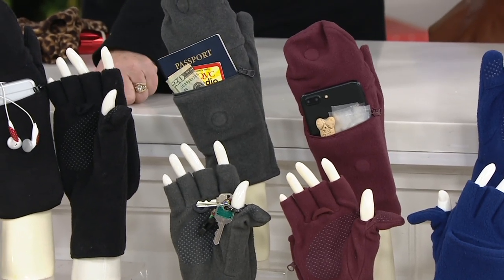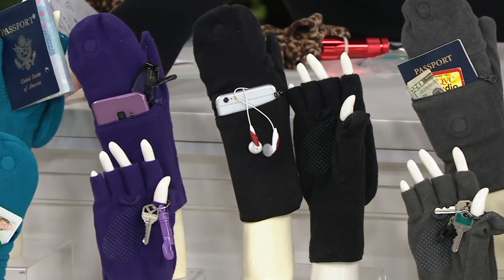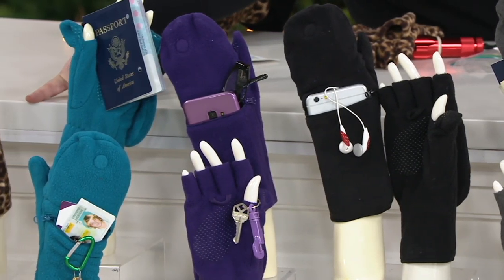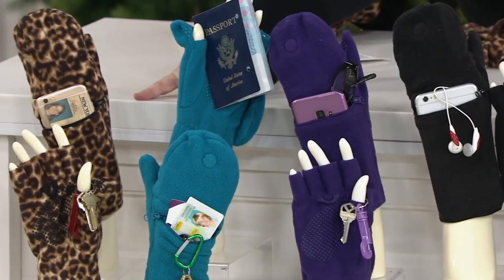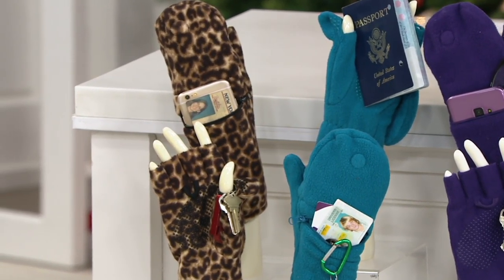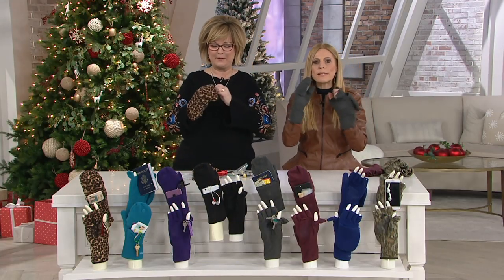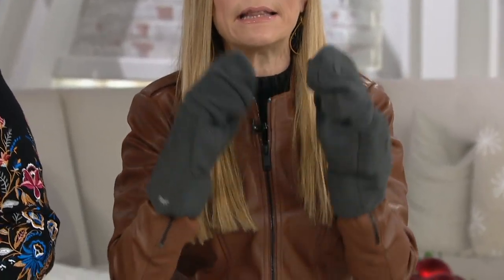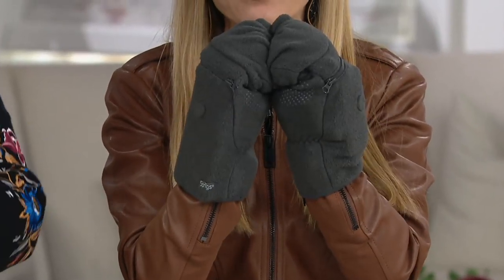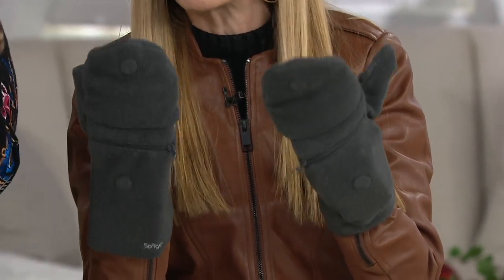We have it in gray, black, and purple. We have this great teal. And then my favorite, which is also pretty limited, is the animal print — or leopard, as we're calling it. So let's talk about why these keep your hands so warm. Mittens are the warmest thing you could possibly have, and the reason is they lock in the heat around your fingers, so your hands will stay warm for hours.